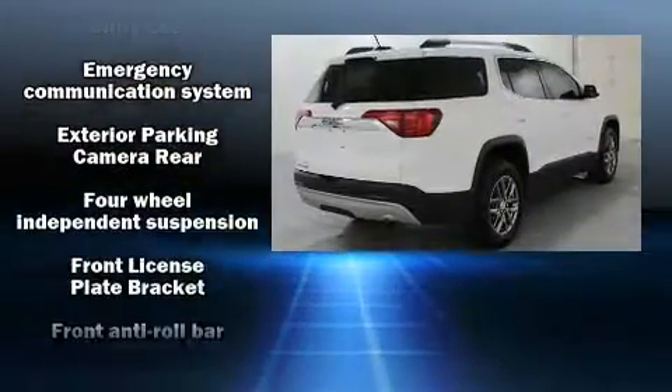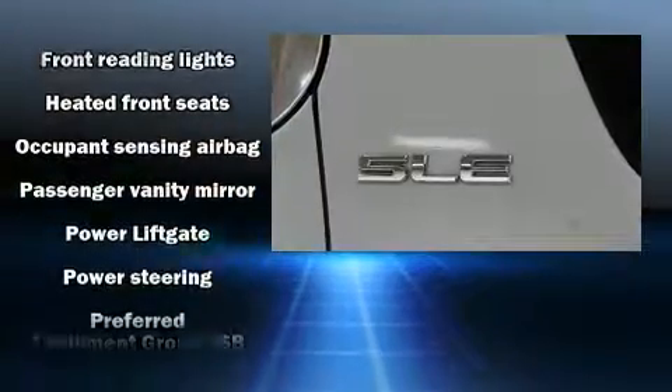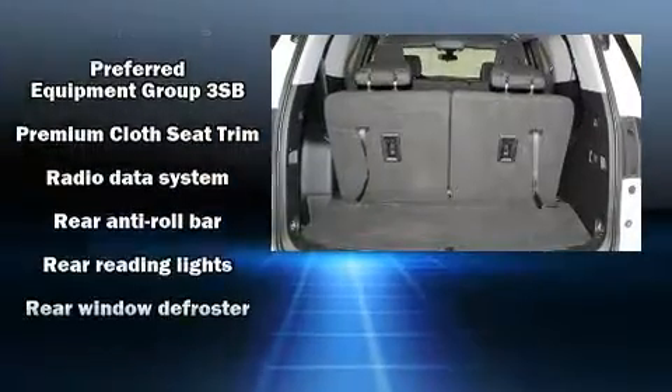Head curtain airbags, traction control, ignition disabling, OnStar, and four-wheel disc brakes with ABS. Brake Assist technology provides extra pressure when applying the brakes.